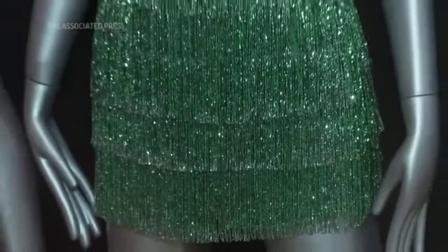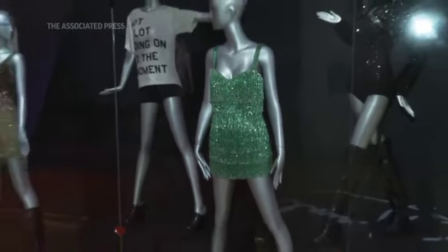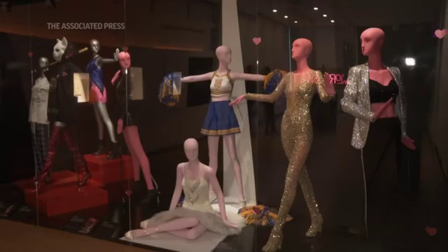There are about 50 objects in this exhibition. 30 of them are costumes. The costumes are meant to represent all of the different eras that are part of Taylor Swift's concert, and that's why she calls it Eras.